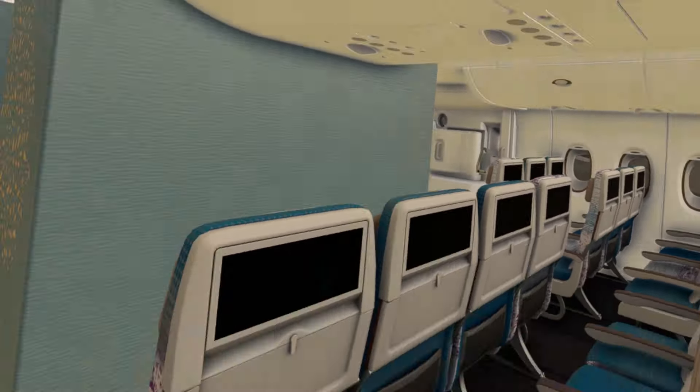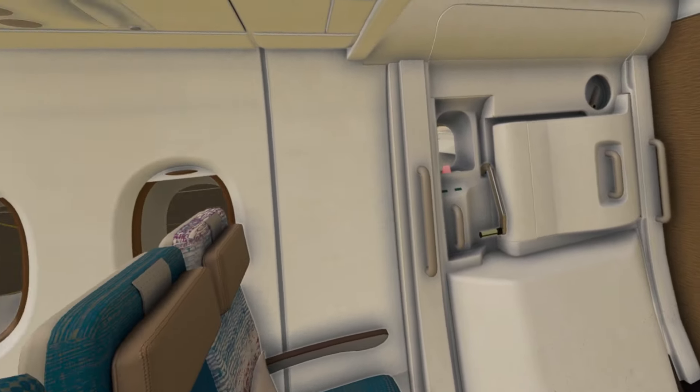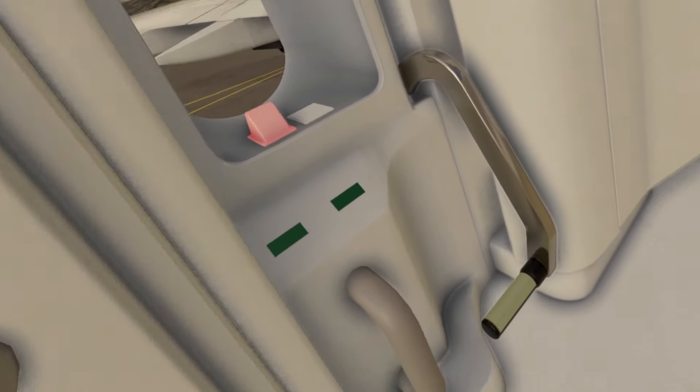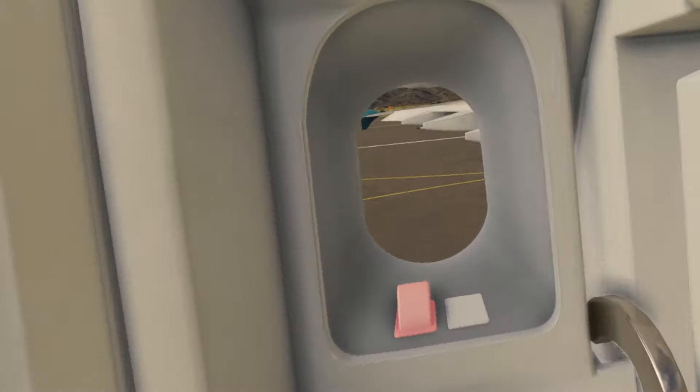A lot of work has gone into this and there's a lot of modeling and textures that had to be done to get it this far. This door is really nice — it has all the right details and almost like you could crank this open. We're in the middle economy section; back there is the back of the plane and a whole other section of economy.